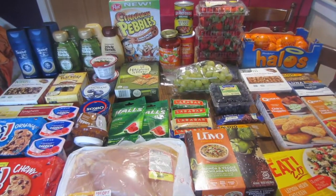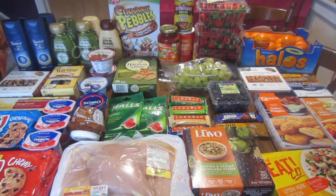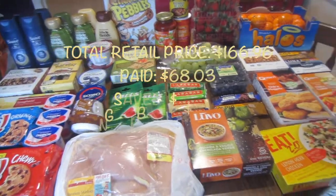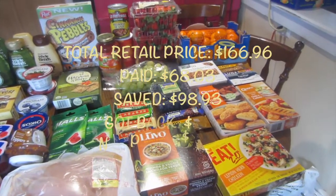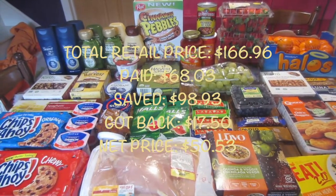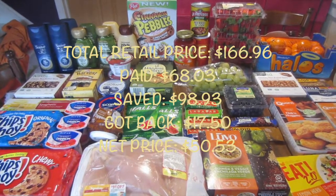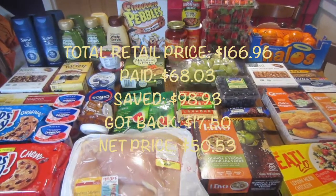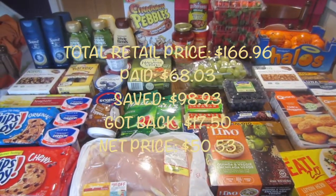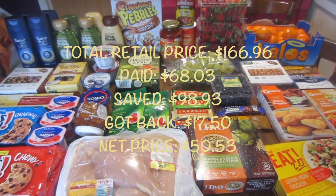There were some freebies with the Saturday sampler and some other good stock-up deals. In total, all of these items would have cost me $166.96. I ended up paying $68.03 out of pocket and saved $98.93. I did get back $17.50 in total from app rebates, making my net cost for everything just $50.53.